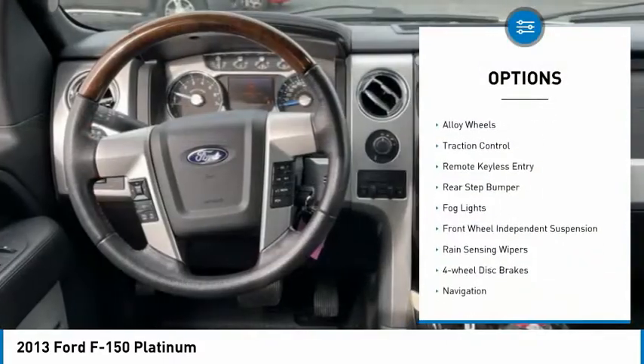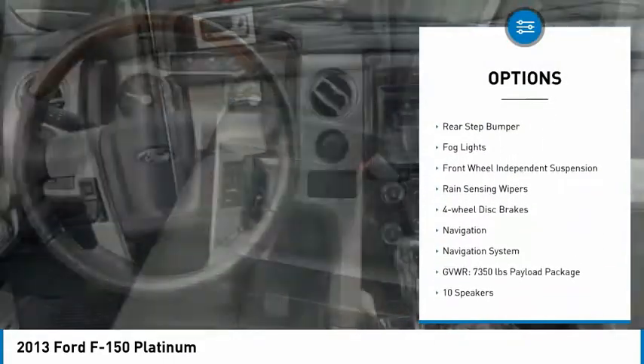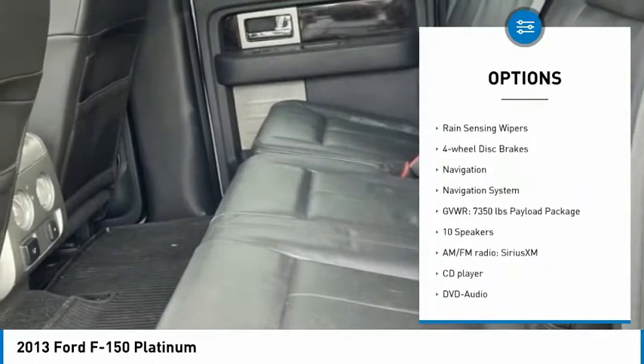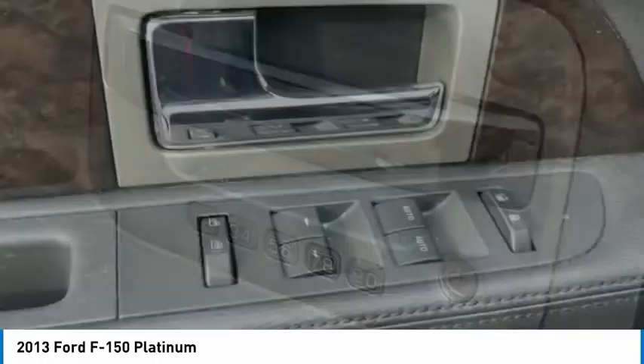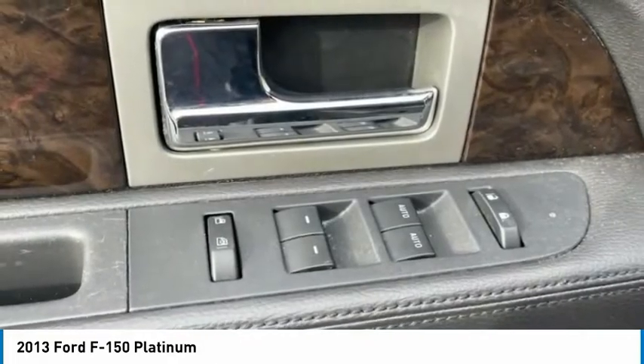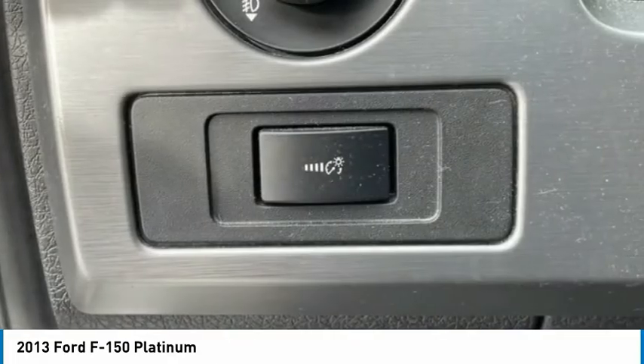Electronic stability control, trailer brake controller, alloy wheels, traction control, remote keyless entry, rear step bumper, fog lights, front wheel independent suspension, rain sensing wipers, four wheel disc brakes.